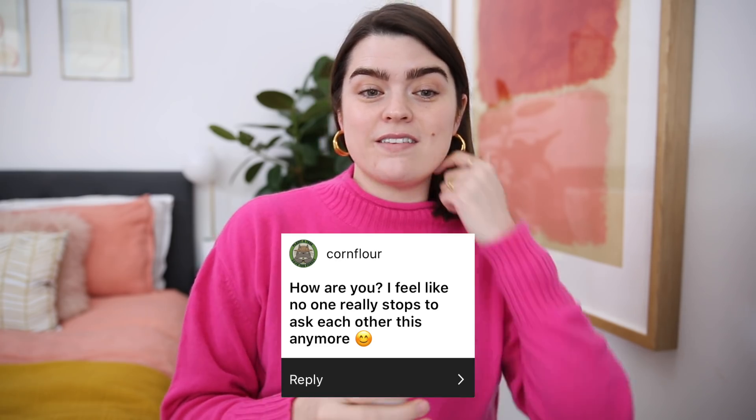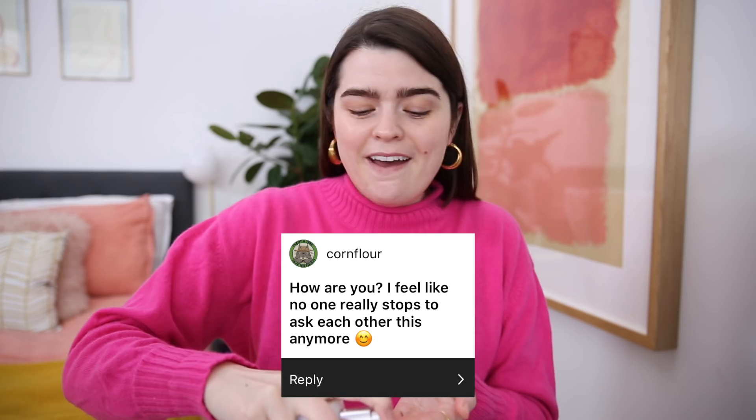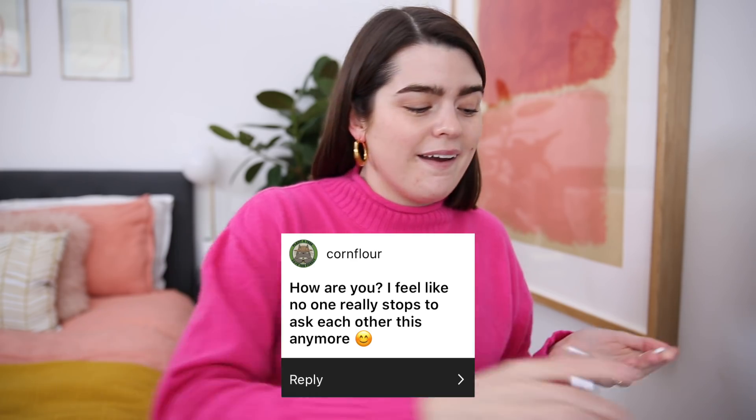So the first thing I'm going to do is prime with the VDL Lumi Layer Primer and then I'm going to go in with the Pat McGrath Skin Fetish Sublime Perfection Foundation — I have this in the shade Light 5 and Light Medium 14. I'm just going to do a blend of the two to find my perfect match. The first question comes from Cornflower and they ask, 'How are you?' I feel like no one really stops to ask each other this anymore — that's a really nice question. There were a few of those, actually, just people saying like how are you, how are you doing.